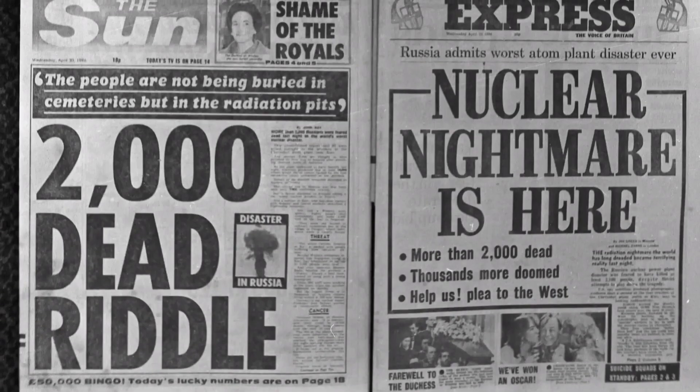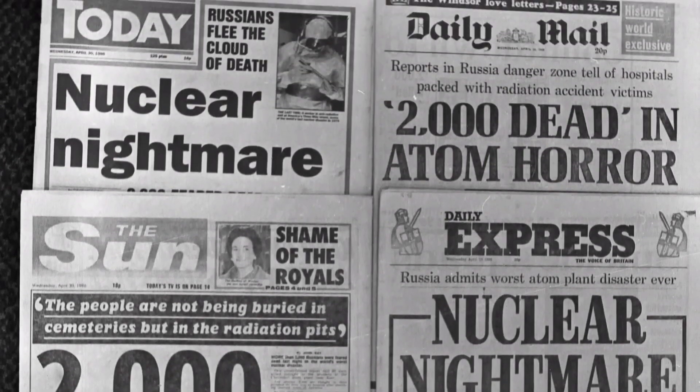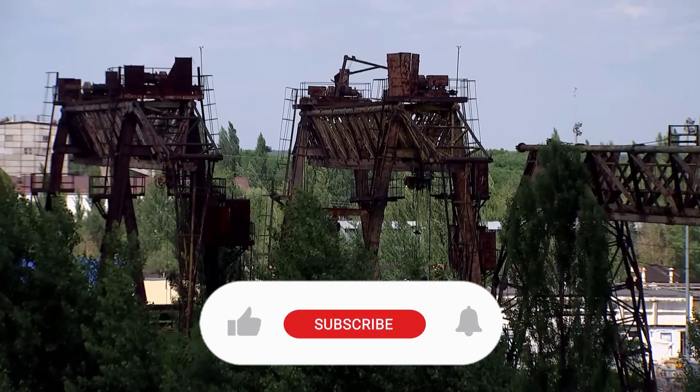In the early hours of April 26th, operators ran a standard turbine safety test. Moments later, disaster struck. How could a single test turn a controlled experiment into a global catastrophe? What lessons did the world learn from Chernobyl that still echo through nuclear safety today?